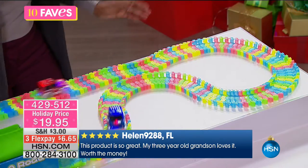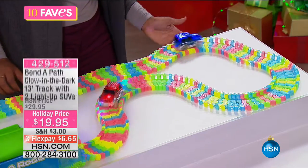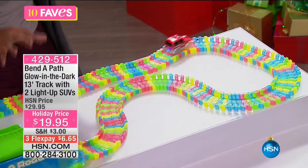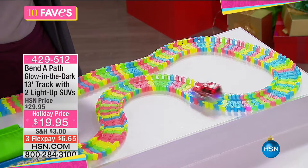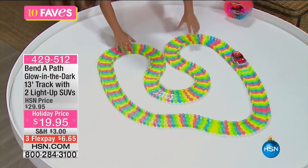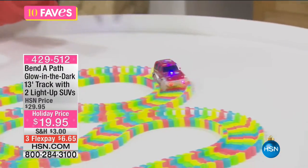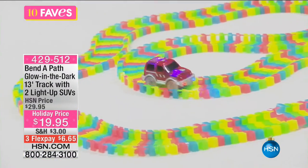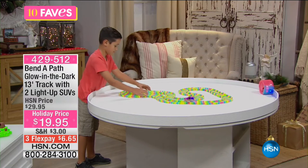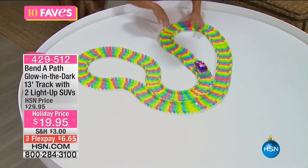It's called Benda Path for a reason — if you want it to go in a different direction, you can easily do that. These are easy to set up and come with their own carry bag so when you want to break it down and put the toys away, you can just pop everything into the bag. Great for ages three and up. There are 419 customer reviews on HSN.com, and this is a holiday price of less than $20.